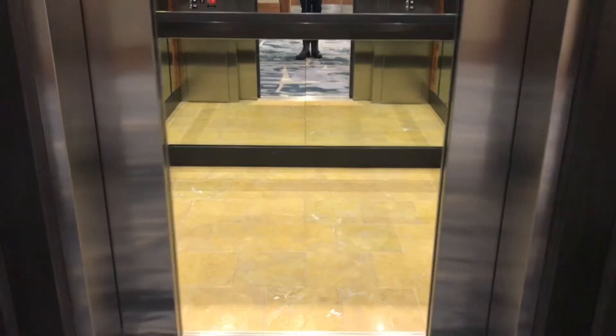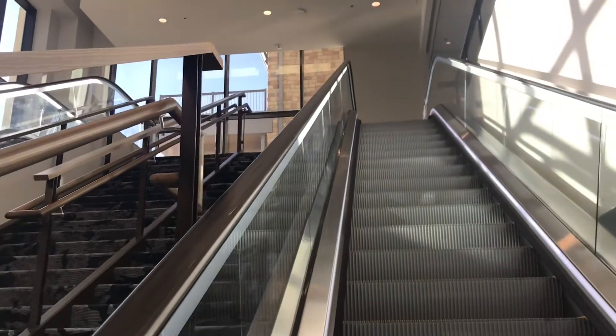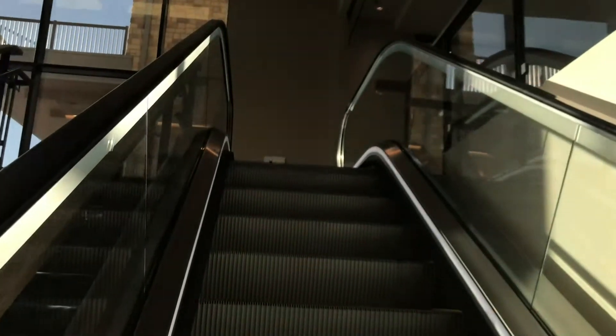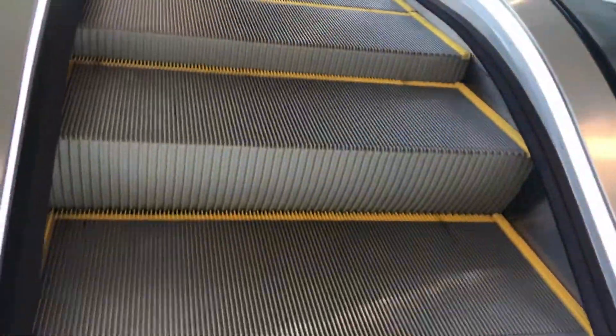There it is. There it goes. That's it. More Otis NCE. I've got another set of escalators here, of course.